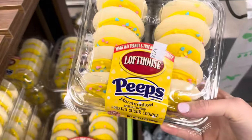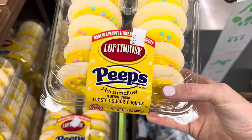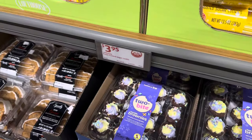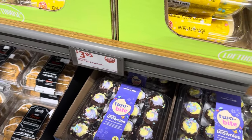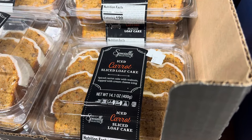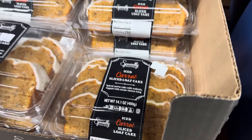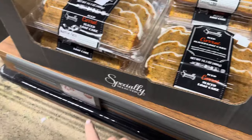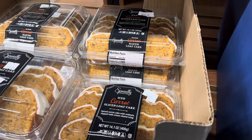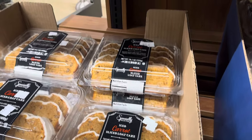Lofthouse has got Peeps marshmallow frosted sugar cookies — 12 beautiful Lofthouse Peeps marshmallow cookies for $3.95. We've got an iced spiced carrot sliced loaf cake with walnuts topped with cream cheese icing. You cannot go wrong with a cream cheese icing. That's $4.29 — not a lot, but if you need something easy and yummy, this might be the way to go.